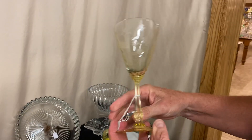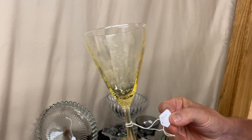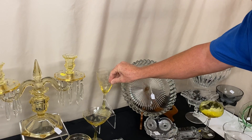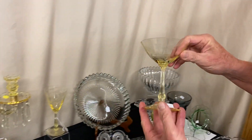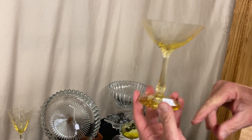We have a Duquesne water goblet in Sahara with chintz etching on it. It's priced $30, and we do have two of these available — you can take one or both of them. To go along with the water goblet, we have two Salsa Champagnes — same thing, Sahara, chintz etching on the bowl — and they're priced $18 apiece. You can take one or two.